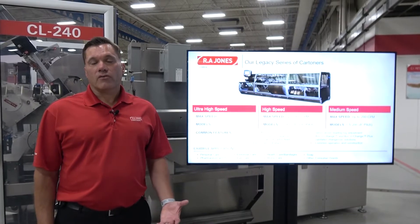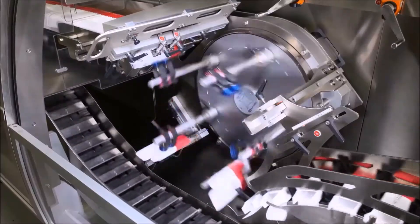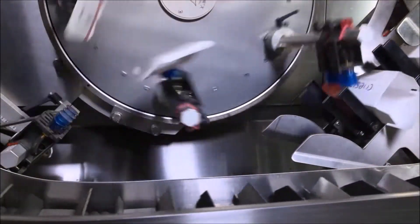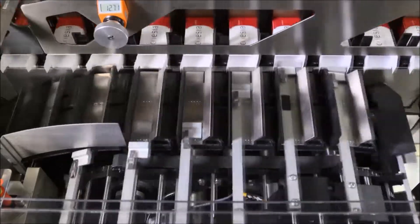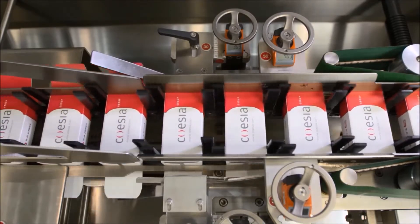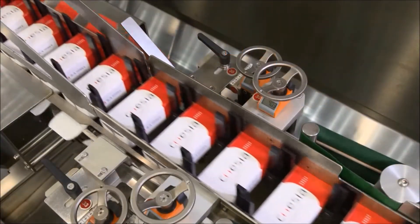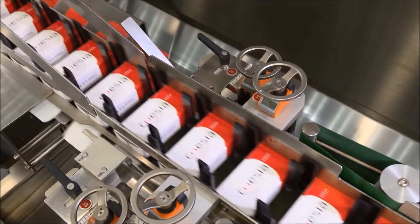Our Legacy series of cartoners has three models as well: an ultra-high-speed model that can run up to 600 cartons a minute, a high-speed model that can run up to 400 a minute, and a medium-speed model that can run up to 200 cartons a minute. Common features include an enhanced CGMP design, an external low-level carton magazine, a patented Orbitrack X carton feed, AccuChange and AccuChange Plus validated changeover options, and common operation and construction.